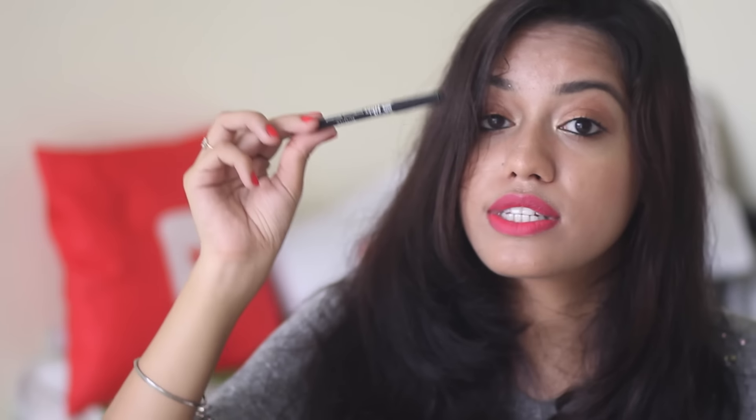I also got two kajals from Lotus — the Color Kick and the Eco Stay. I like the Eco Stay more. The Color Kick is like a copy of the Maybelline Colossal Kajal, but better because it goes dark in just one swipe. However, it doesn't stay as long as the Eco Stay, and the Eco Stay is even darker. The only issue is you have to sharpen it manually, while the Color Kick has a roll-on stick packaging for convenience — but the Eco Stay performs better.